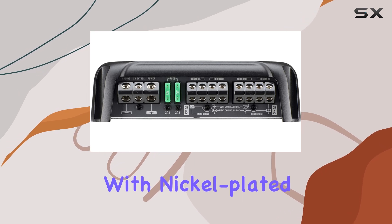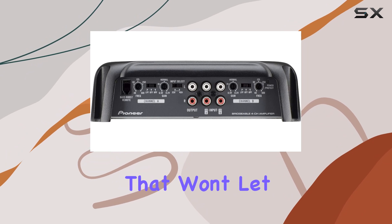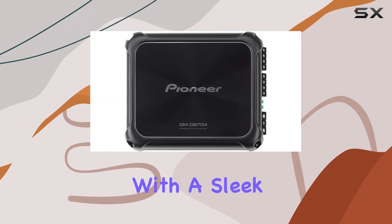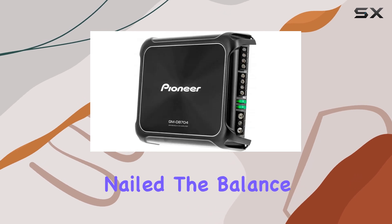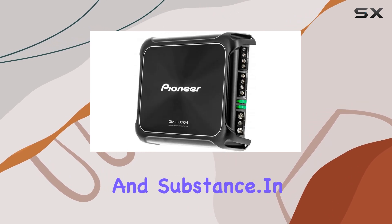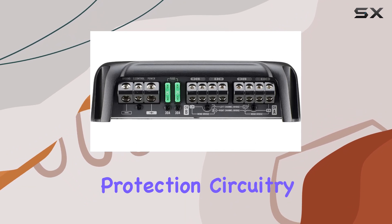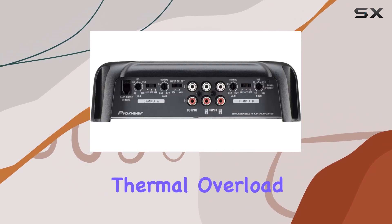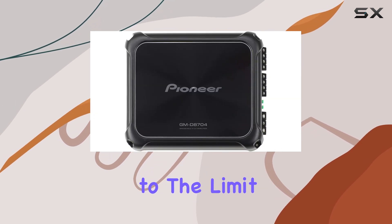Installation is a breeze with nickel-plated screw terminals and RCA-level inputs, ensuring a secure connection that won't let you down. Plus, with a sleek design that's sure to turn heads, Pioneer has once again nailed the balance between style and substance. In terms of protection, Pioneer has you covered with three-way protection circuitry, guarding against thermal overload and speaker short protection, so you can push your audio setup to the limit without worry.